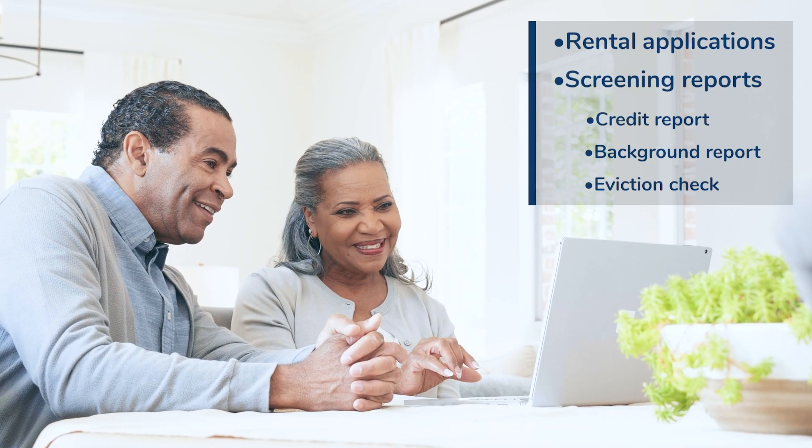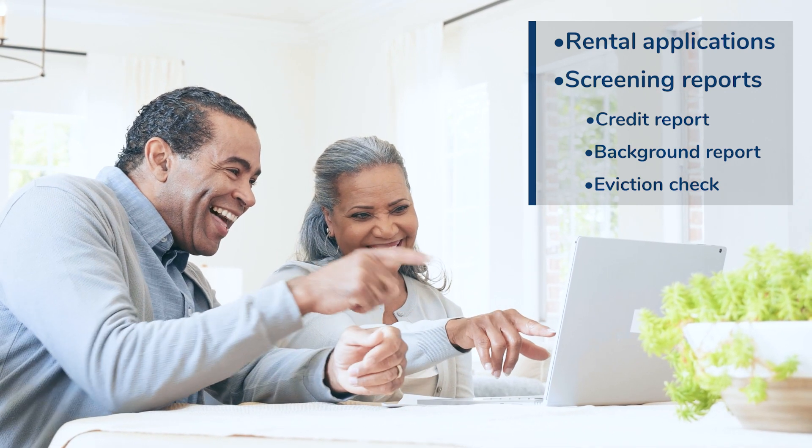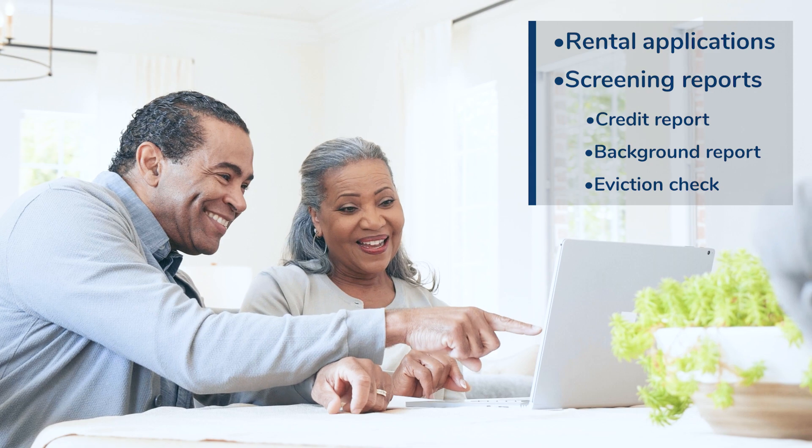Find the best tenants for your property by requesting rental applications from prospective tenants. Supplement your rental applications with screening reports like background or credit checks to get a comprehensive view of each prospective tenant. Before doing so, check legal requirements and restrictions tied to screening rental applicants as they can frequently vary per city and state.